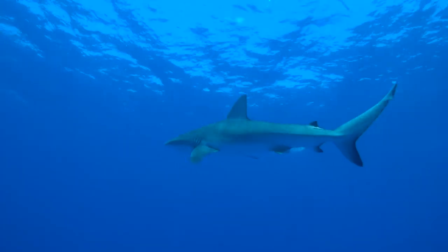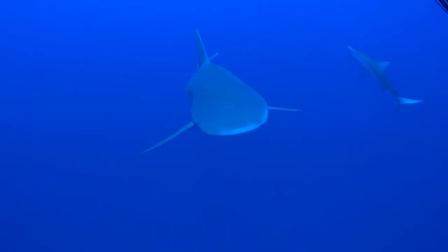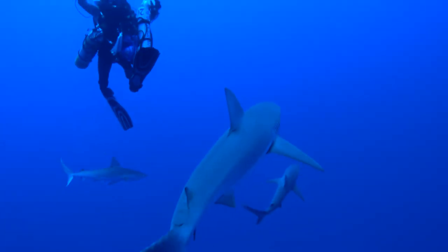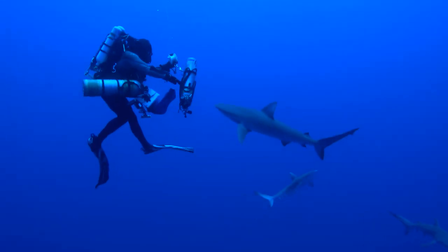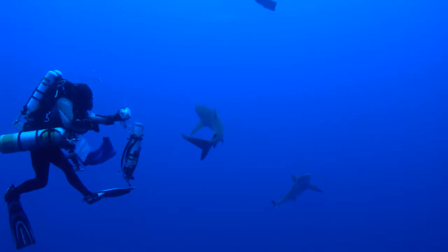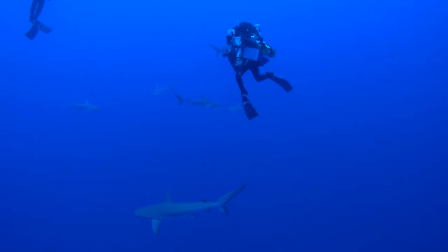Their meat and fins can be used. They are potentially dangerous to humans because they are very inquisitive and sometimes aggressive. Their curiosity and aggressiveness can sometimes be a nuisance to divers and anglers.